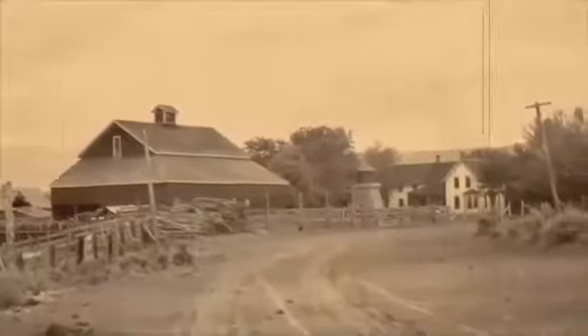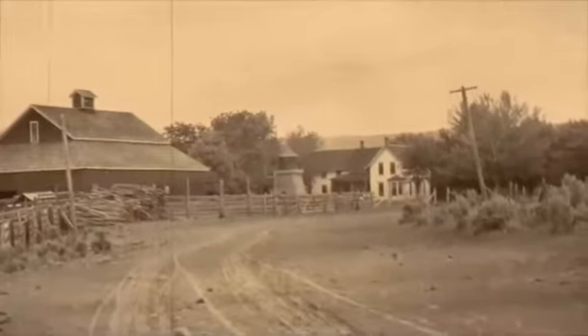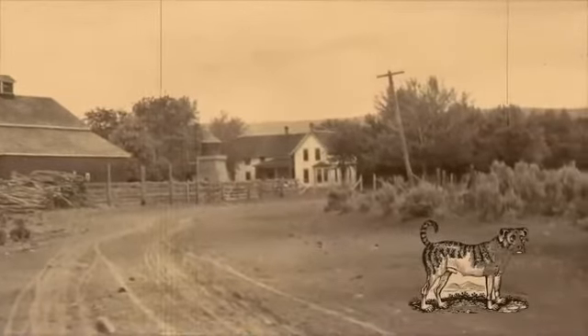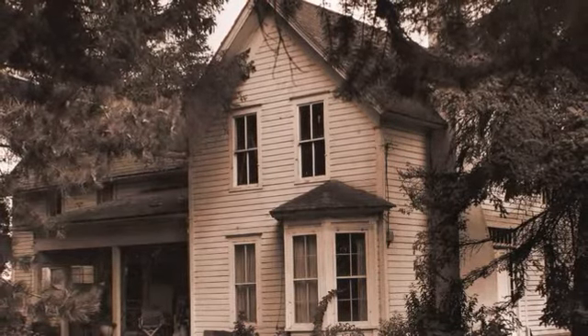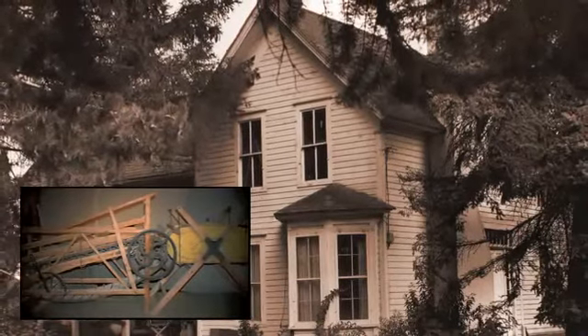Come churning day, he would sneak off into the bushes or belly down underneath one of the buildings. The Gleads would vary the days for churning, hoping to catch Shep unawares and nab him before he knew what was happening. The scheme must have worked, as James and Sarah Glead operated the dairy and produced dog-churn butter until 1899.